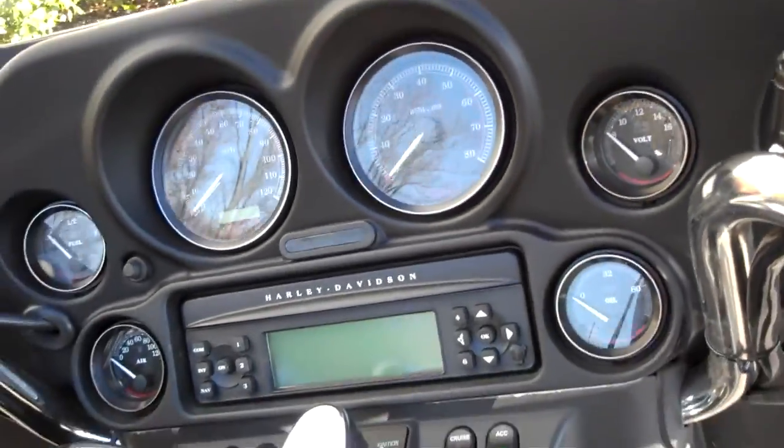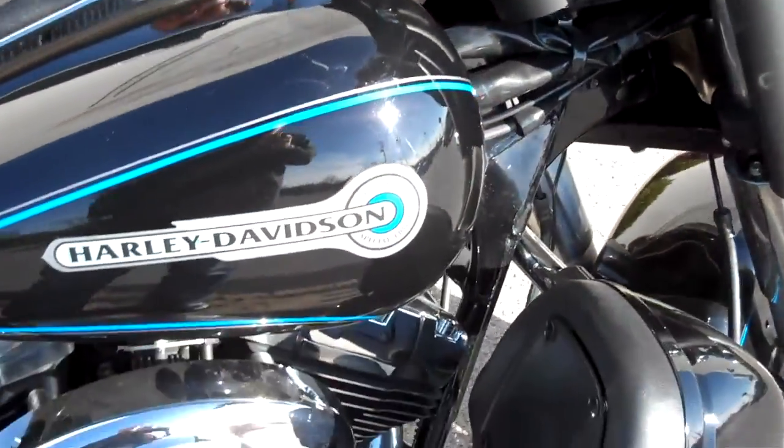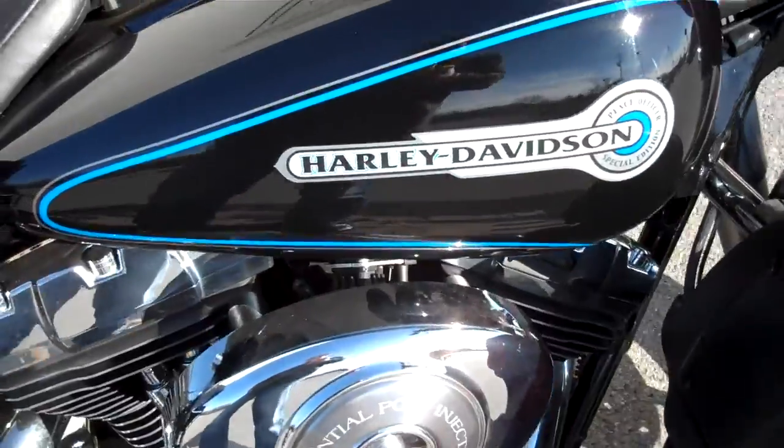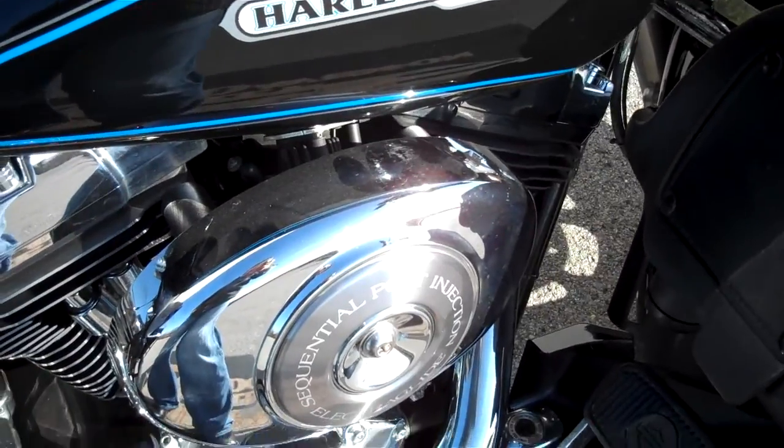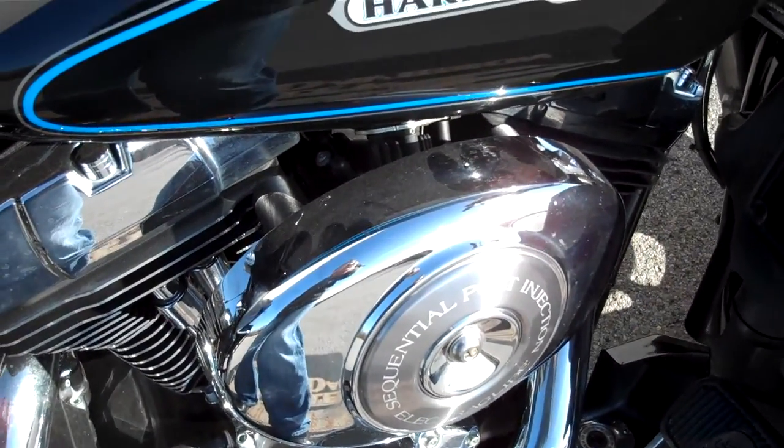The Harley is super clean — 88 cubic inch, five-speed transmission. It does have a pigtail for trickle charging. They did take the airbox off, so it's got a little more throttle snap than typical.